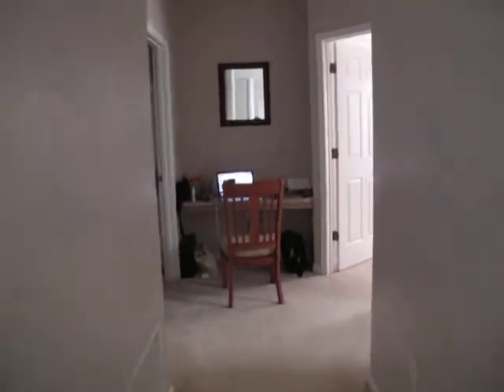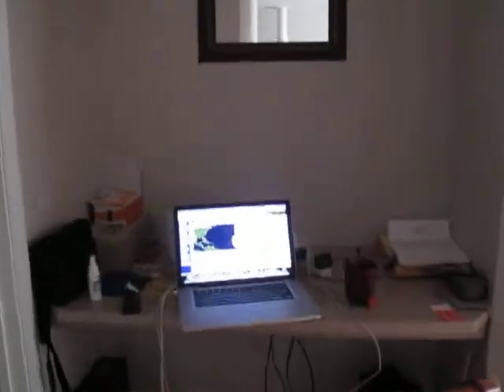Then you go down this long, long little hallway and there's a little computer desk at the end. That's my computer. I've been watching the hurricane down in the Gulf. And all my other junk is there.